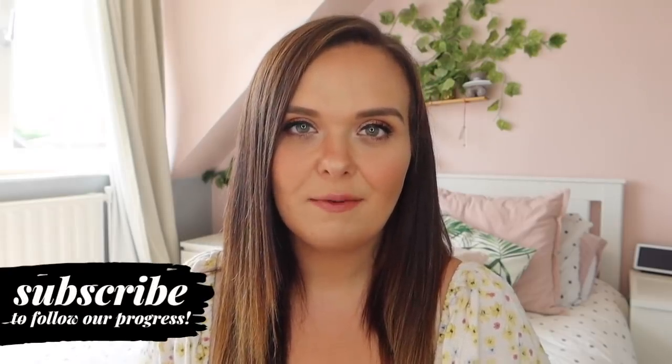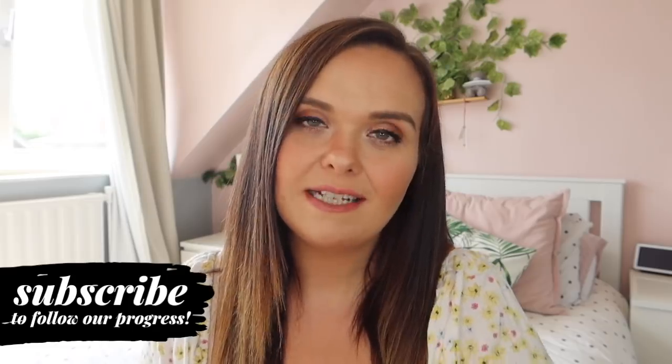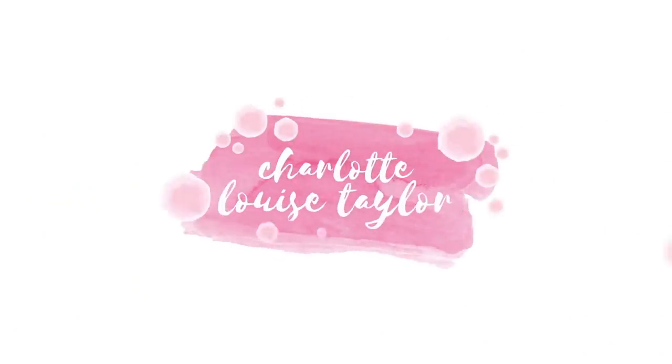Hi everyone and welcome back to my channel. This video is going to be a house renovation update, so if you want to see more then keep watching. If you are new to my channel, my name is Charlotte, I'm 32, and a mum of 3. We are undergoing a house extension at the moment.